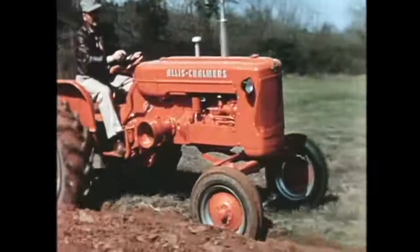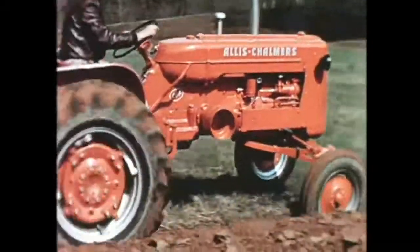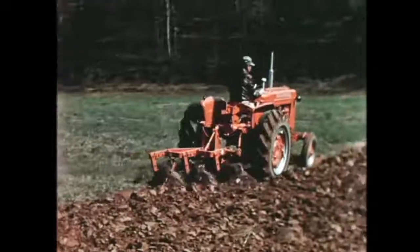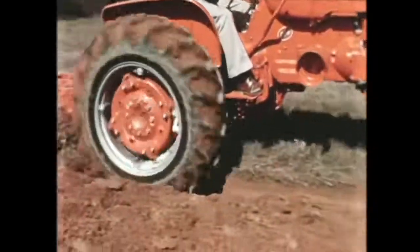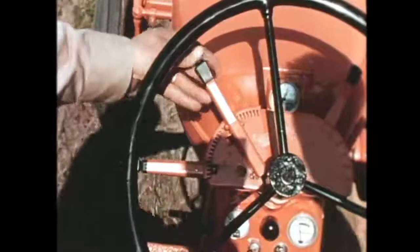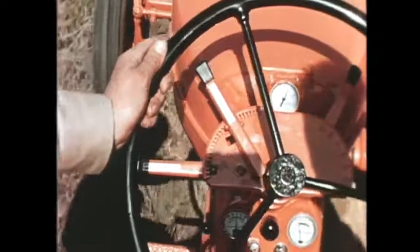Here's full three-plow capacity — over four thousand pounds of weight — coupled with this completely new Power Crater engine designed exclusively for the D14 and under rigorous testing since 1953, to reach a new high in fuel economy and long life. There's a traction booster system to provide added weight to the rear wheels automatically as needed for traction. A new range selector lets you set the amount of hydraulic weight transfer and leave it set — completely independent of raising or lowering the implement.